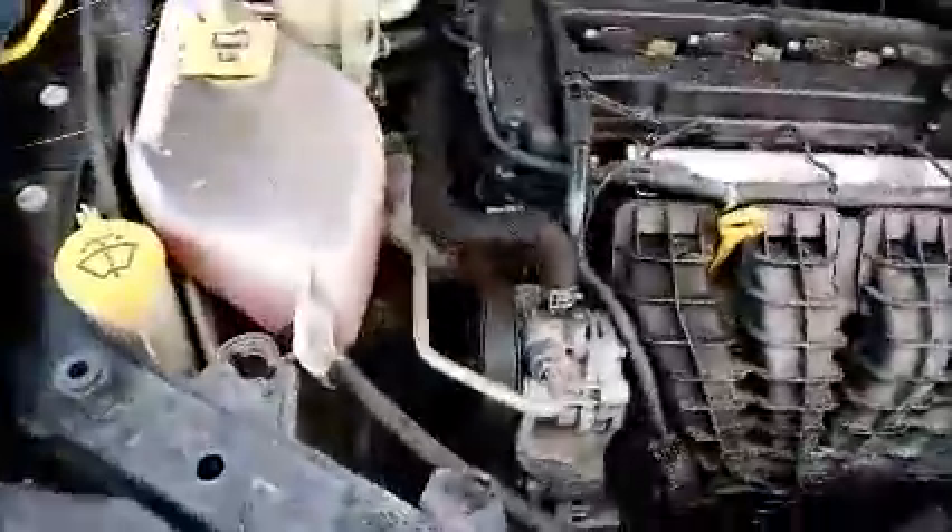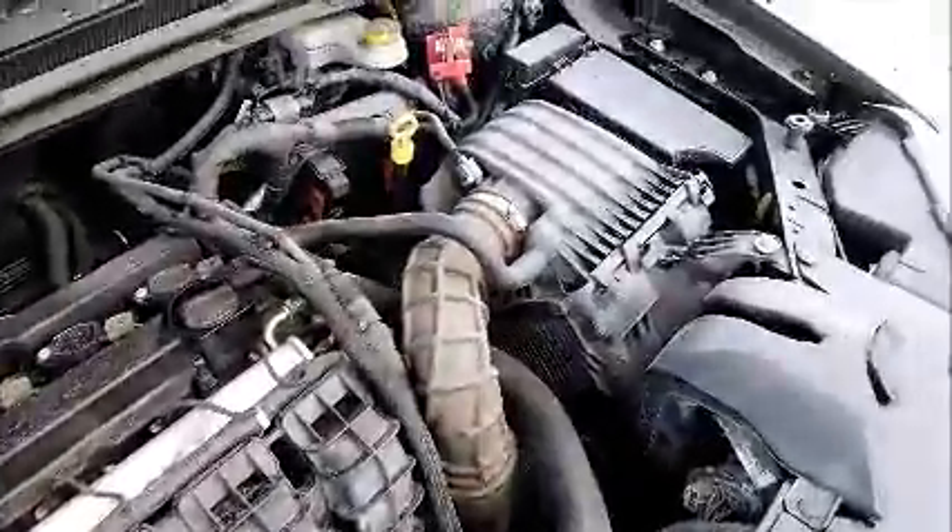This is a Dodge Avenger. As you can see in here, it starts up. I don't know if it's dirt or the paint — it seems like it's dirt.